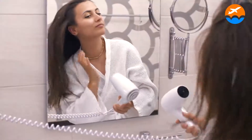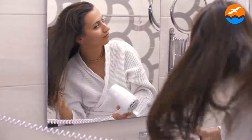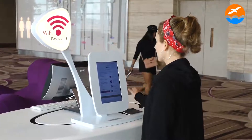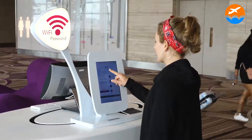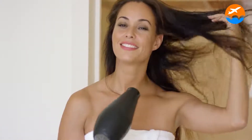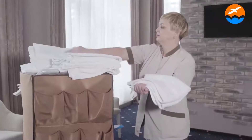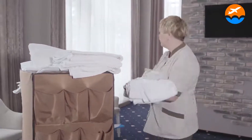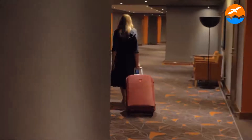There are bidets, slippers, and free toiletries in the bathrooms. Wireless internet connection is available to guests at no cost. Desks, seats, and phones are among the business-friendly facilities. Hair dryers and blackout drapes are also provided in the rooms. Every day, cleaning is offered. Doesn't it sound great for a hotel from 1467?